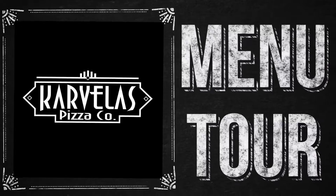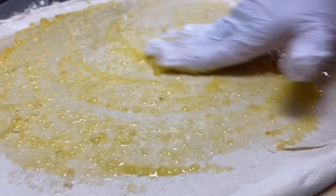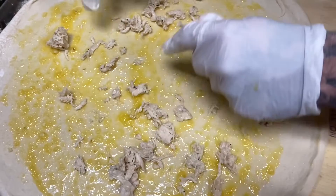Welcome to Carvella's, everyone. Let me give you a tour of our menu. If you're ever out having dinner at one of our stores and feeling a little more adventurous, don't be scared to take a try at this specialty recipe.